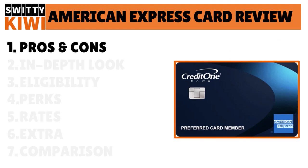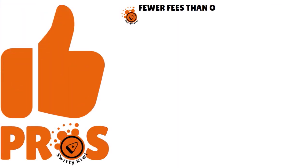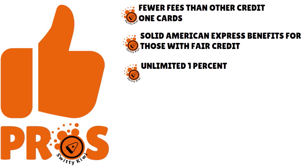I want to talk to you about the pros and cons of this card. We're still having a conversation about the $15,000 Credit One Bank American Express card — this is not a Bank of America credit card. Pros: fewer fees than other Credit One cards, solid American Express benefits for those with fair credit including shopping and travel perks, and unlimited 1% cash back on all purchases.